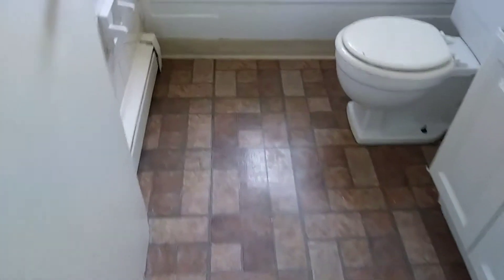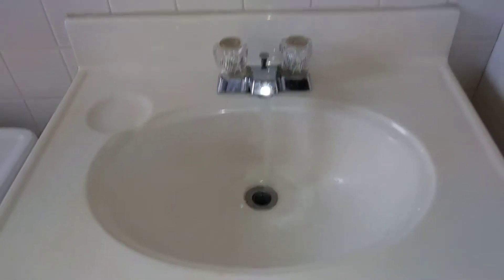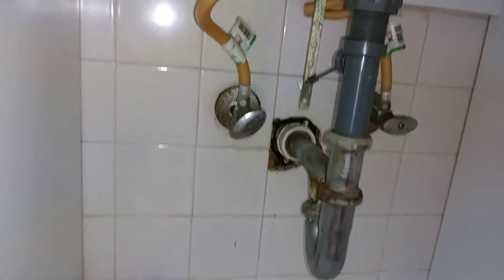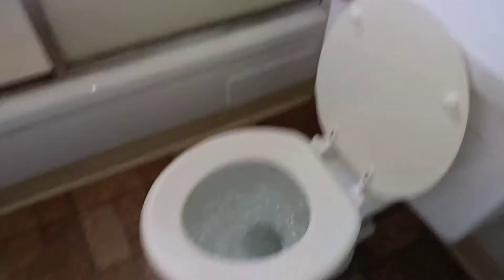Going into the bathroom. Bathroom floor is clean. Sink was left clean. There is hot water. No leaks. We have the toilet — it flushes fine.